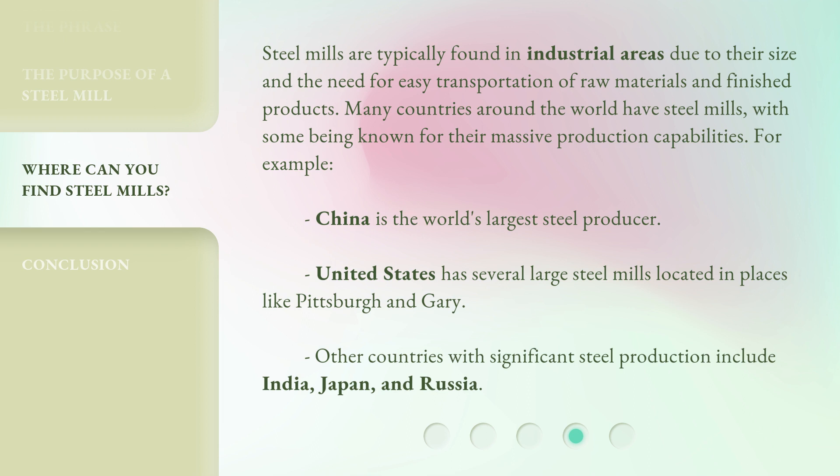For example, China is the world's largest steel producer. The United States has several large steel mills located in places like Pittsburgh and Gary. Other countries with significant steel production include India, Japan, and Russia.